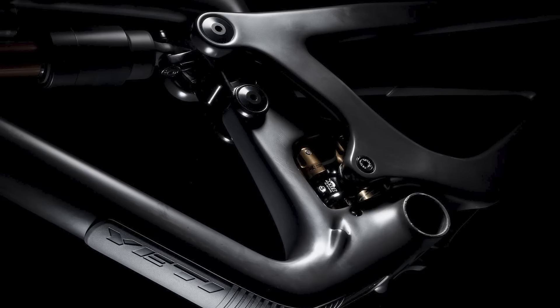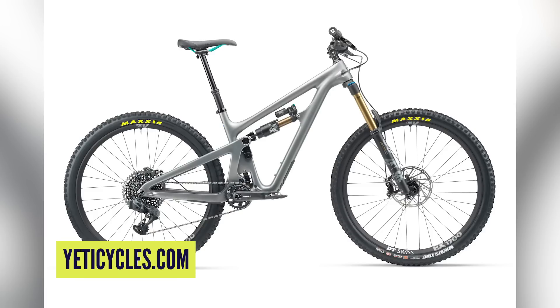It allows a slightly rearward axle path, and of course with a rearward axle path you get chain growth. But before it starts growing too much, it moves back down again, which basically shortens it. So effectively you get all the best traits — good small bump sensitivity and initial breakaway over bump impacts — but you don't get any of the negativity of having extreme chain growth.